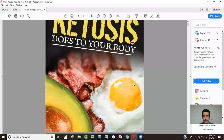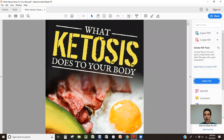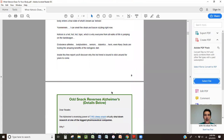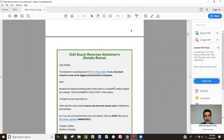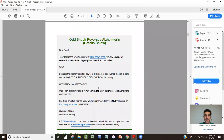Let me pull up just one of many lead magnets that Joel has. This one happens to be all about ketosis. This ebook is all about what ketosis does to your body. What's really cool is he's talking about how people can actually get into ketosis and goes over all the benefits, but throughout his ebook, look what he has in these little green boxes — which just look like they're part of the ebook, but they are actually advertisements with hyperlinks that go to one of his nutritional products from his company.